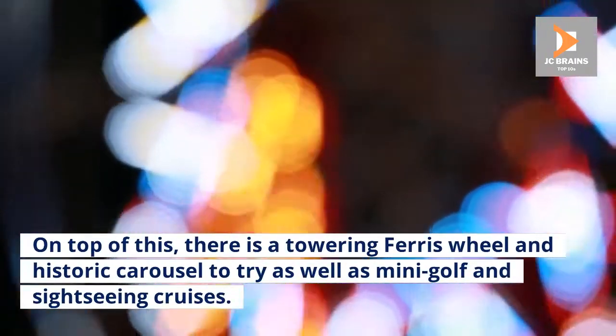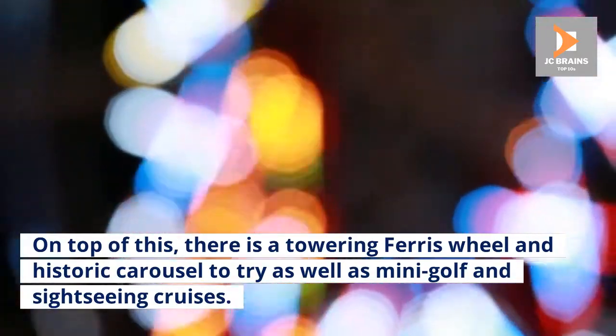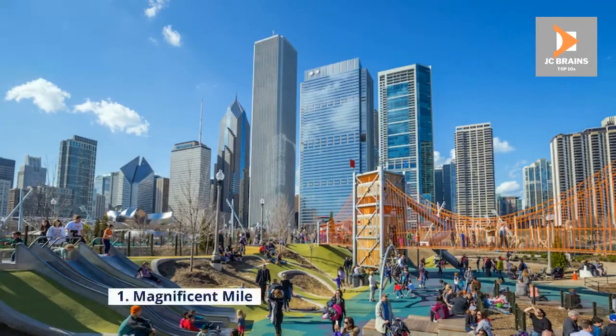On top of this, there is a towering Ferris wheel and historic carousel to try, as well as mini-golf and sightseeing cruises.